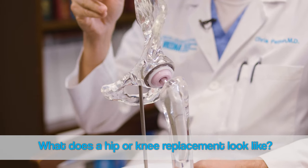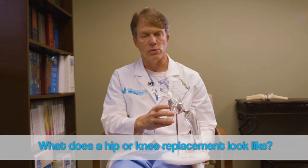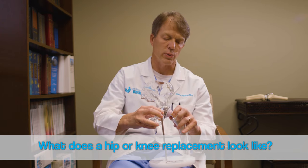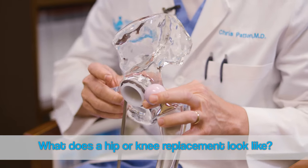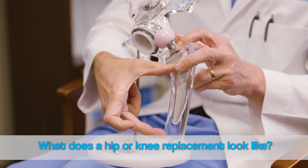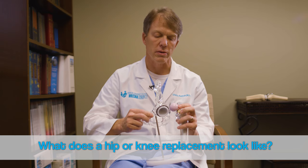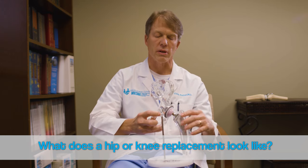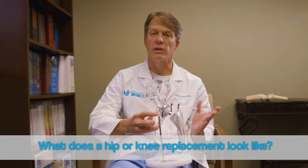This is a model of a hip replacement. The clear portion is the pelvis — it's the left hip — and the other clear portion represents your thigh bone. In between the two is the socket, which has a metal shell inside with a plastic liner. The femur has a metal stem inside, roughly five inches or so long, and on top of that is a ceramic or metal ball. Those come together and form a hip replacement. No longer are the bones touching one another, and that's how it alleviates pain.